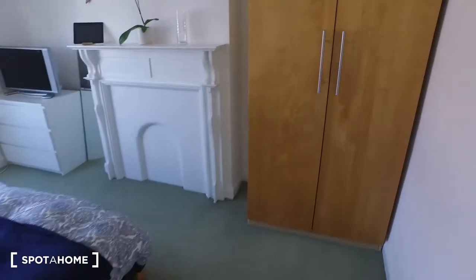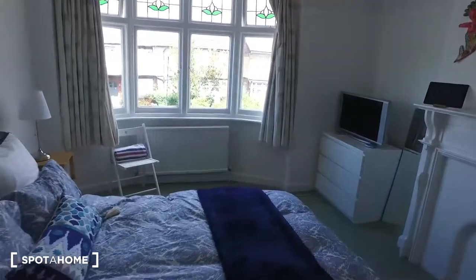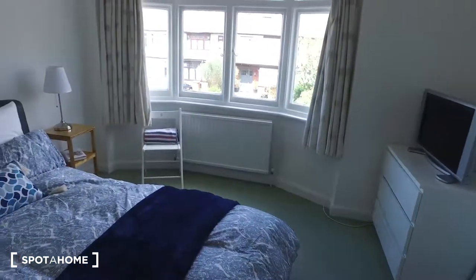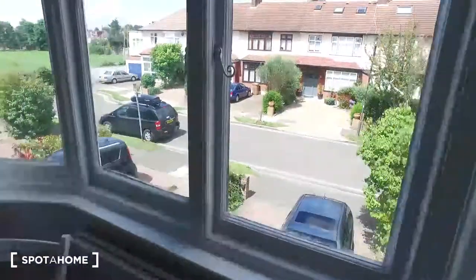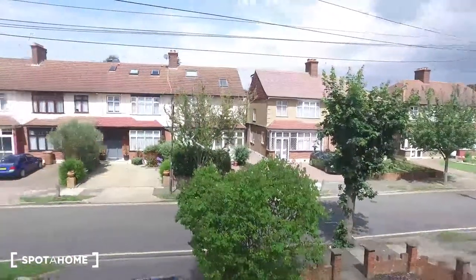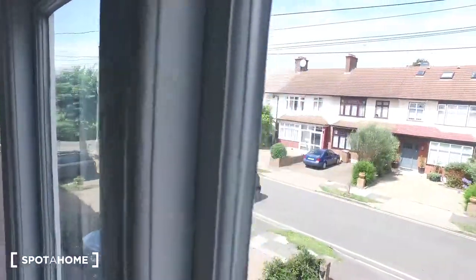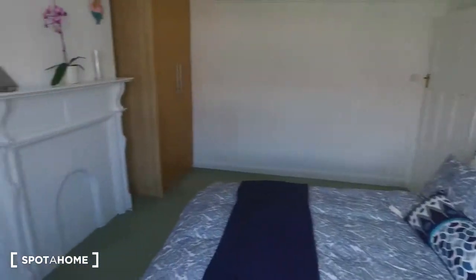Moving on to bedroom number two — this room also features a double bed. We've got the same standalone wardrobe directly in front as we enter the room. A quick pan around reveals a TV on top of the chest of drawers, a radiator under the bay windows, and a nightstand and chair in the corner. The view is off the street, with the cul-de-sac and grass to the left. Note that the TV doesn't have any channels.